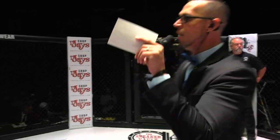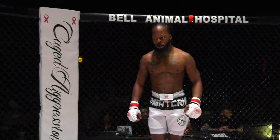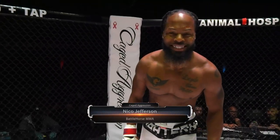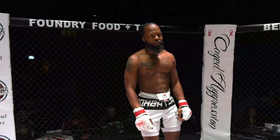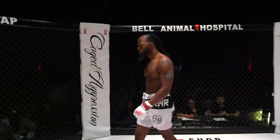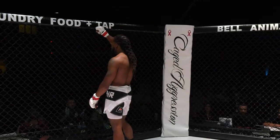This is our co-main event of the evening, scheduled for three five-minute rounds in the Caged Aggression Professional Lightweight Division, powered by La Quinta Inns and Suites. Introducing first, fighting out of the Red Corner — he stands five feet nine inches tall and weighed in at 156 pounds. He trains at Battle Horse MMA and is sponsored by Garden of Prayer Youth Center, Triple J's Rolling Video Games, Fly Above It Clothing, Apply Pressure Clothing, Shake the Fear Clothing, Marjay Dinage Clothing, and A Cloud of Smoke Podcast. Joining us from Champaign, Illinois — Nico Boom-Boom Jefferson!